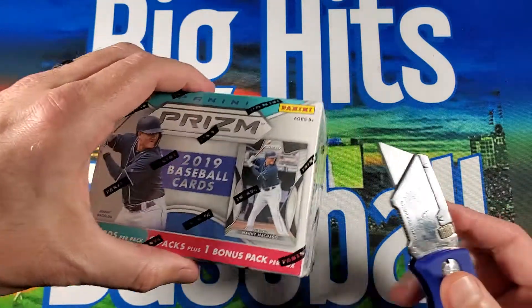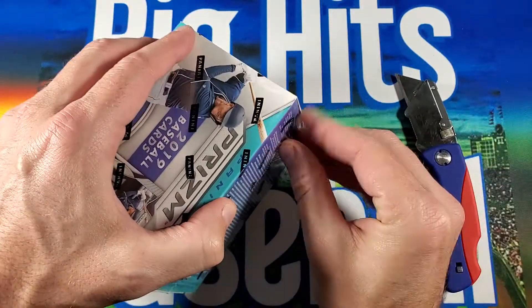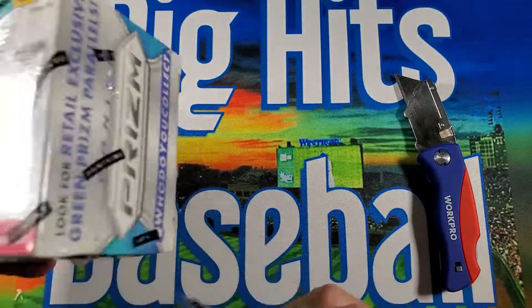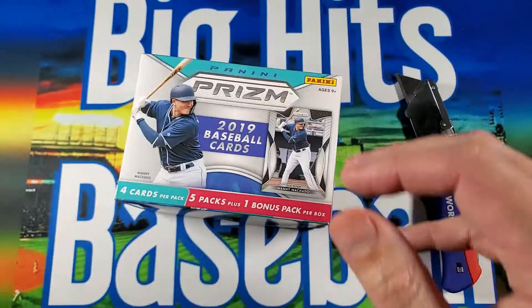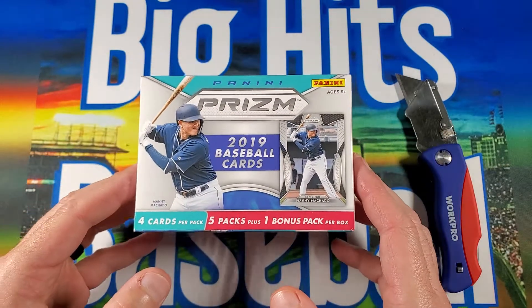Could possibly get a Guerrero out of this, or possibly a Tatis. So who knows? It's just a blaster, so the odds of getting anything major are probably small, but I don't know — I think it'd be kind of fun. Just check it out. A little bit of a throwback on the Prism.